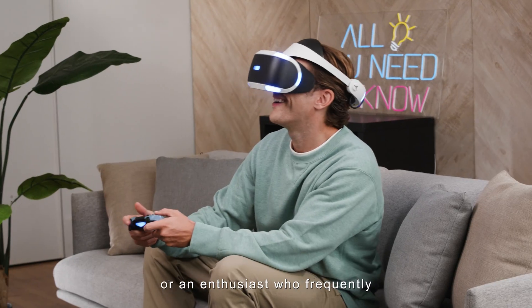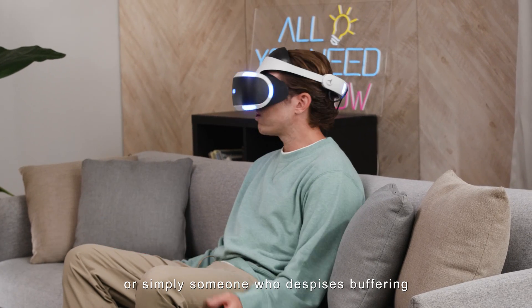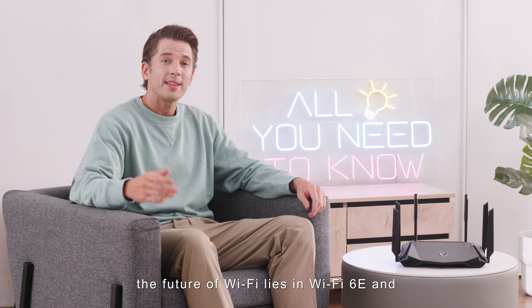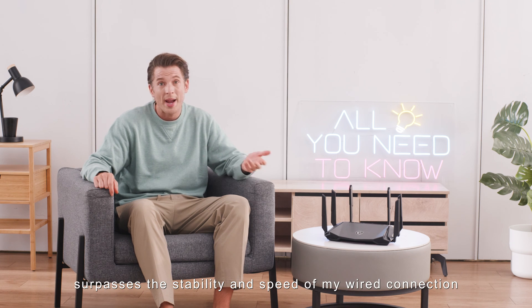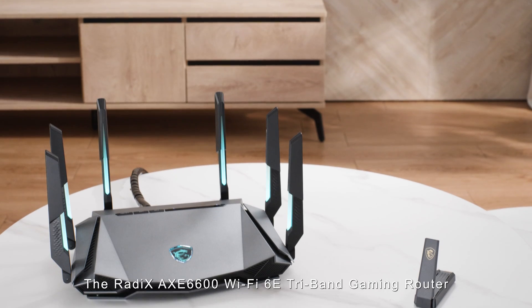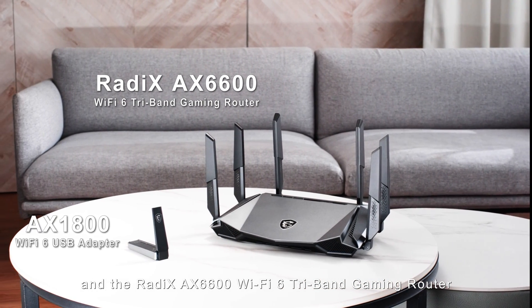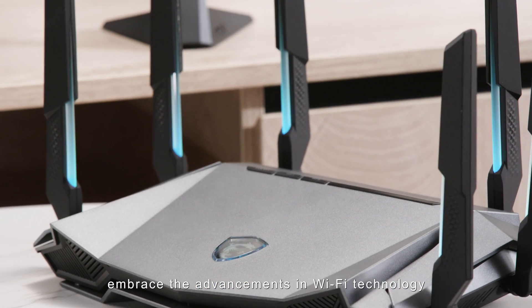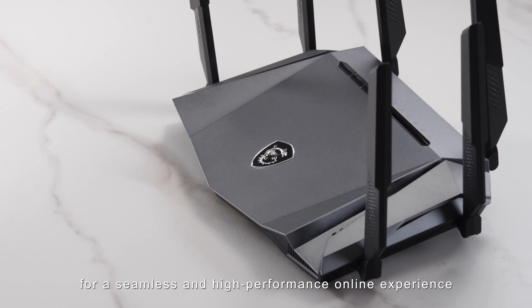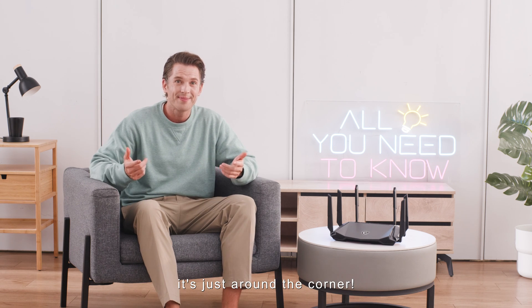Whether you're a gamer or enthusiast who frequently engages in high-bandwidth online activities, or simply someone who despises buffering, the future of Wi-Fi lies in Wi-Fi 6E and soon Wi-Fi 7. The Radix AXE 6600 Wi-Fi 6E tri-band gaming router is an excellent choice to embrace these advancements for a seamless, high-performance online experience. Keep an eye out for the MSI Wi-Fi 7 product — it's just around the corner. Stay tuned for more updates.